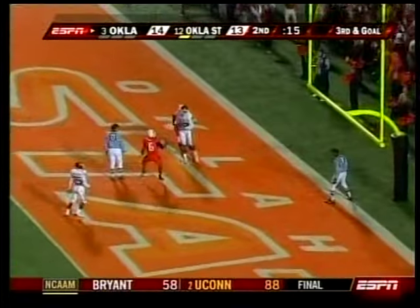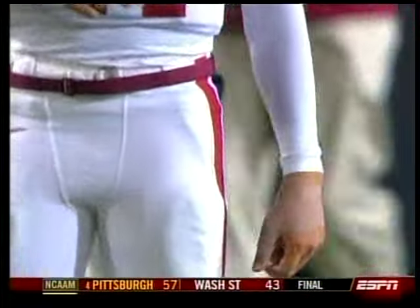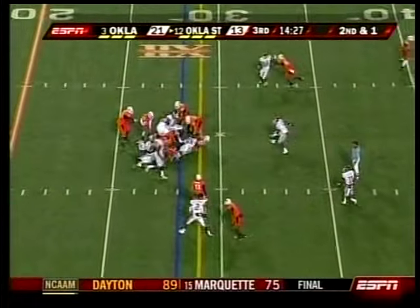Bradford to Jermaine Gresham. I love how Sam Bradford scans the field, particularly in the red zone, and looks for the tight end. Gresham does a great job down there — he's got great hands for a big fella. Look at Bradford. Had that thumb taped up in the second half. It's 21-13 now.